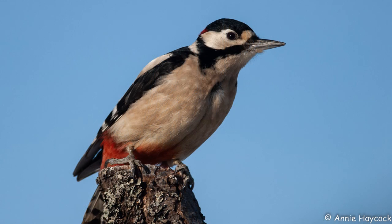The Tywi ringing group reported that their oldest recent re-trap was a great spotted woodpecker ringed way back in December 2012, and previously re-trapped in 2016 and 2020. The oldest known great spotted woodpecker survived nearly twelve years after being ringed, so at ten years this one is doing well.